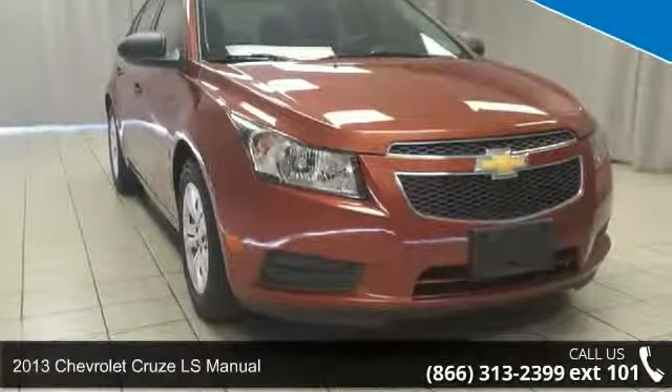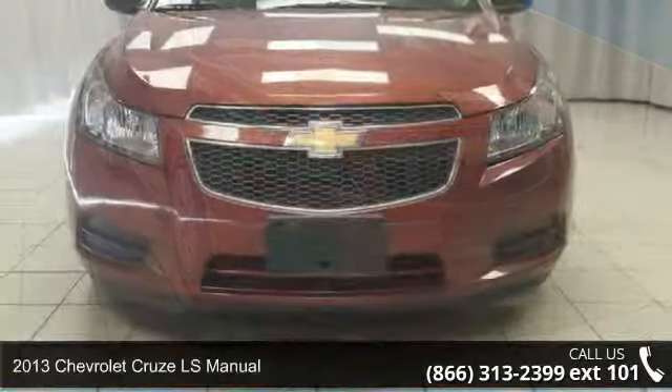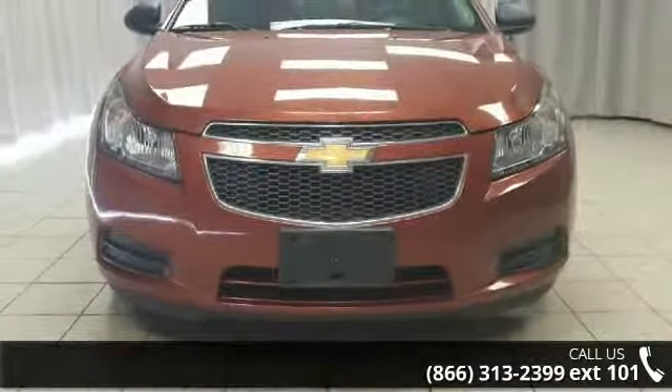Arrive in style with this 2013 Chevrolet Cruze. If you are looking for an automobile with great features, look no further.